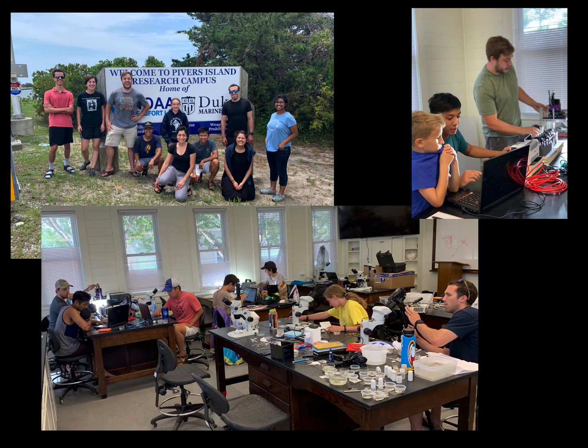We went out to the marine lab many times, the whole team, and soon Justin Jorge also became involved, an expert on filming small fast systems.